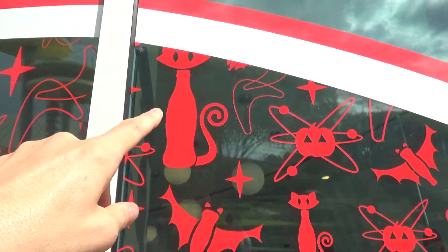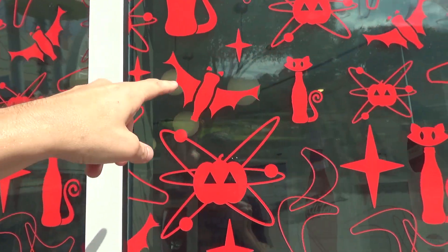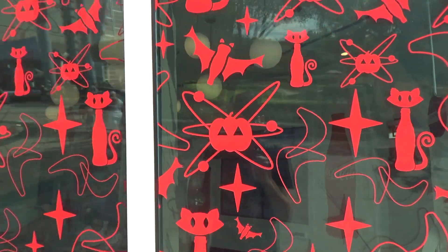The Coca-Cola store right next to Men in Black is getting into the Halloween vibe this year as well - you've got spooky Coke cats, Coke bottle bats, and atomic pumpkins. Back by Men in Black, there are usually scary entrances back here as well.